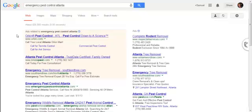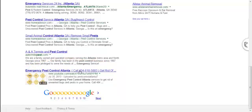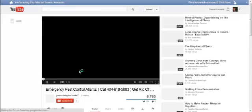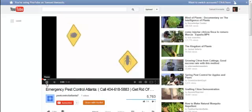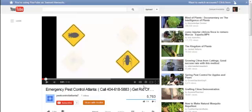I thought I'd share this with you guys. I wanted to show you one of my videos that's on the first page of Google for Emergency Pest Control Atlanta. I just did a search here — here's my video right here. It's slowly climbing up, and I've been getting a lot of calls lately to that number there that you can see. As you can see, the video's gotten 5,763 views already and 114 likes. So this software actually works.